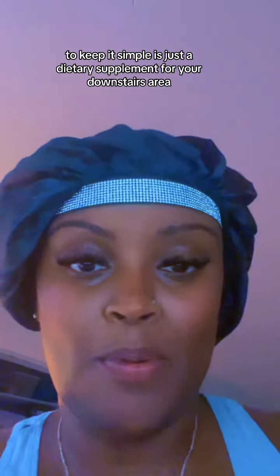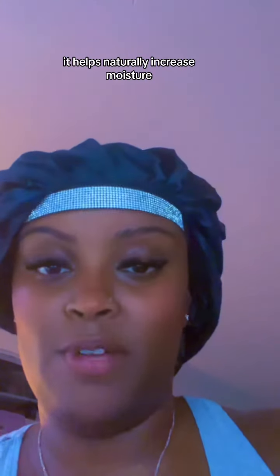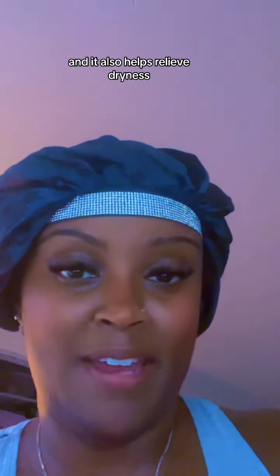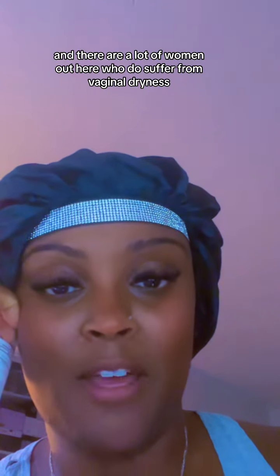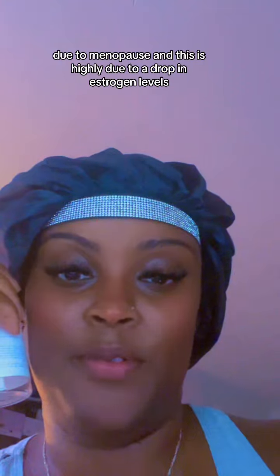To keep it simple, it's just a dietary supplement for your downstairs area. It helps naturally increase moisture and it also helps relieve dryness. There are a lot of women out here who do suffer from vaginal dryness due to menopause, and this is highly due to a drop in estrogen levels.